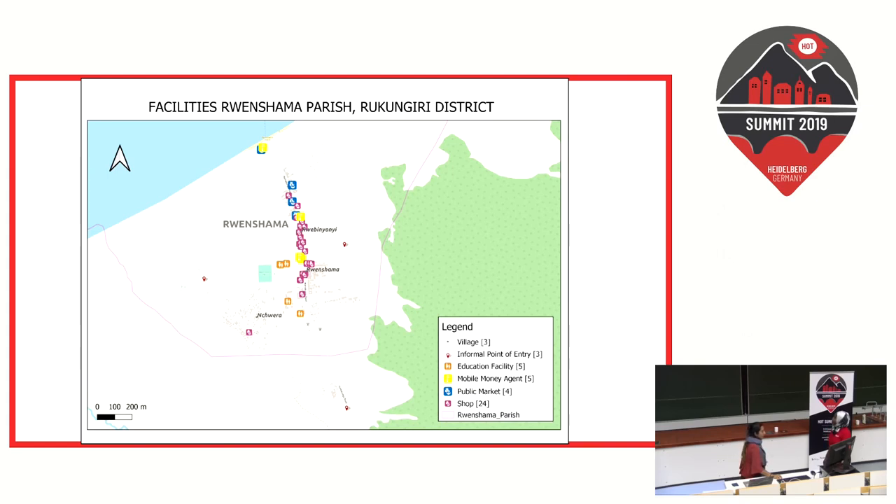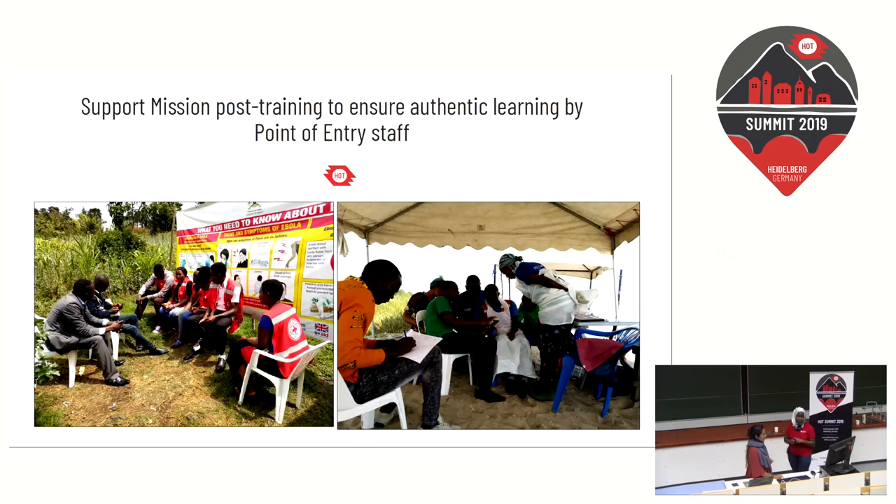Here is a sample map focusing on one of the villages bordering a lake in the DRC, showing the facilities in one of the parishes collected by the communities. We can see three informal points of entry, as well as some schools, mobile money shops, and public markets — and notably, no health facilities, which is very interesting. To ensure the project's sustainability, we went back to the points of entry and asked focal personnel how they were finding the form and what challenges they were facing.